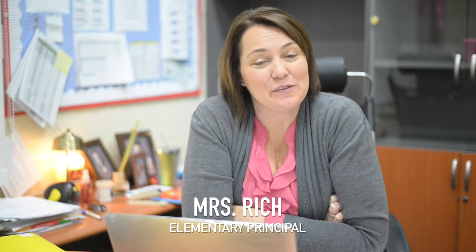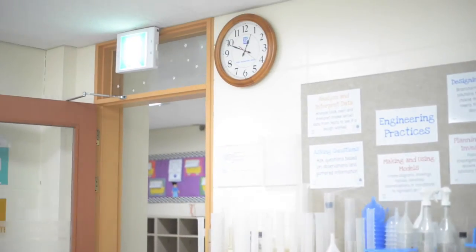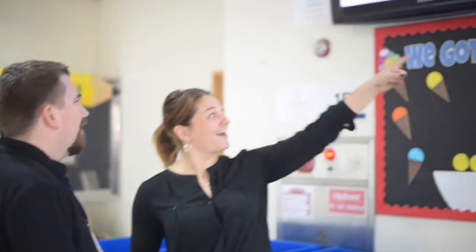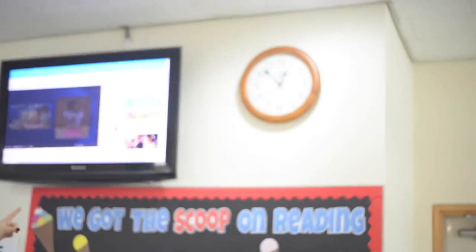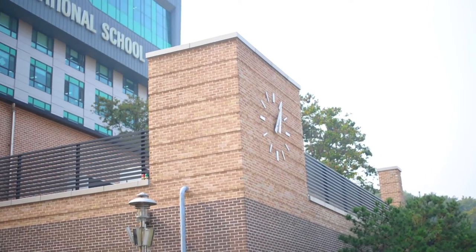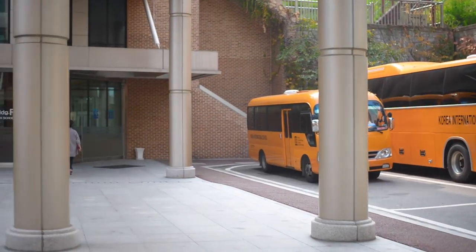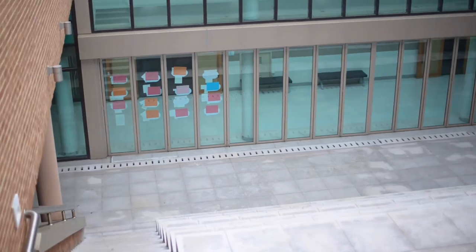Hello engineers, this is your principal Mrs. Rich, and I have a problem and I need your help to solve it. We have placed numerous clocks inside our beautiful campus so that students and teachers can tell the time of day. We even have one on the side of the G building. However, there are places around the school, especially outdoor areas, where there are no clocks.